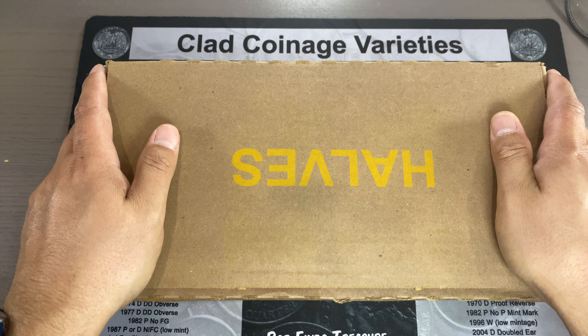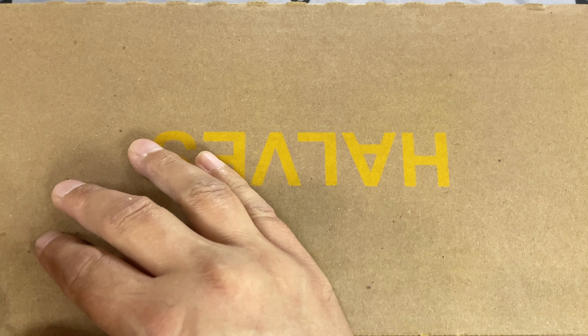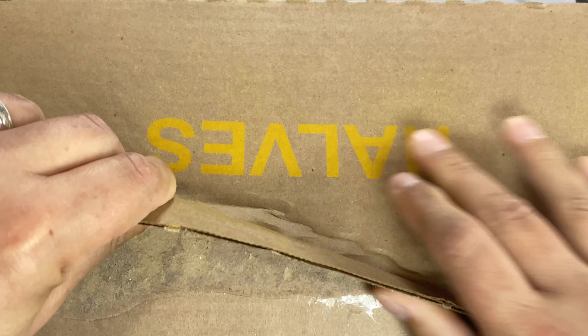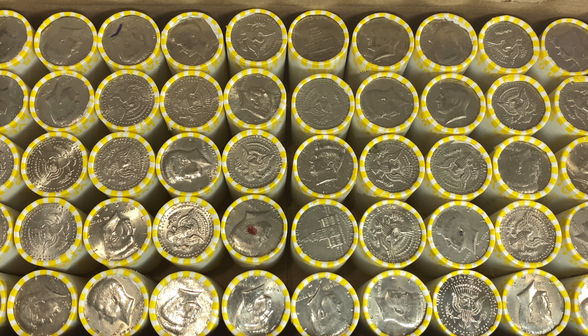TampaCoinGuy here. It's time for another half-dollar hunt. Let's open this box up and see if we've got any enders. There are a lot of marked coins, so hopefully the box is better than it looks. I'll bring you in on the first find.